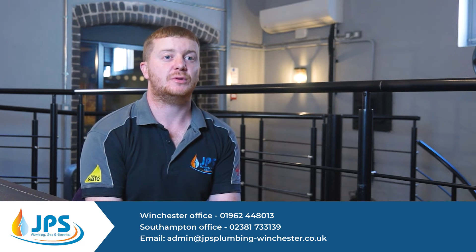Boiler servicing is just doing your annual boiler service, so that can be done within a couple of days.